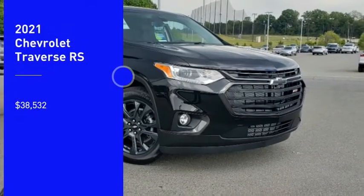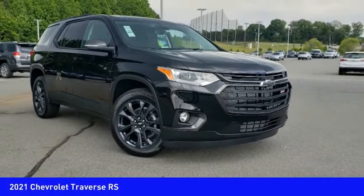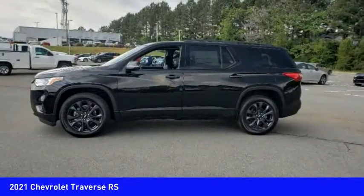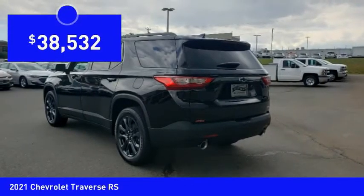You are going to love the 2021 Traverse. The Chevy Traverse is more stylish than minivans and far more fuel and space efficient than truck-based SUVs. Crossovers like the Traverse are excellent family vehicles, and it is priced below forty thousand dollars.